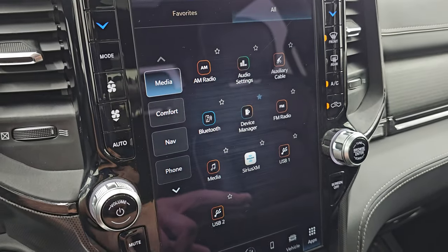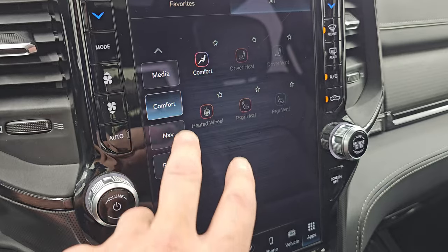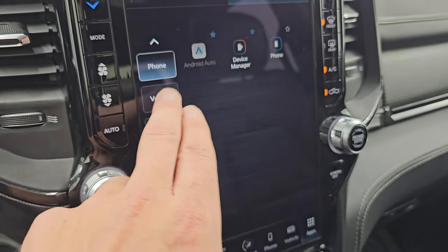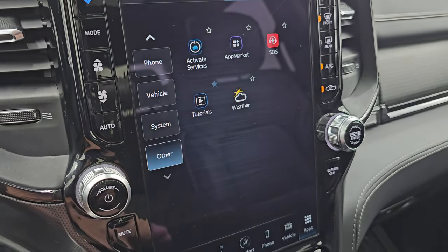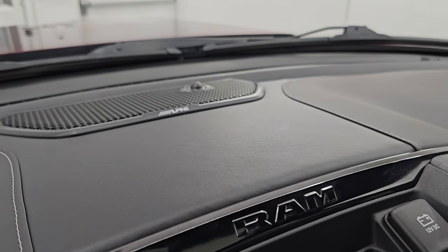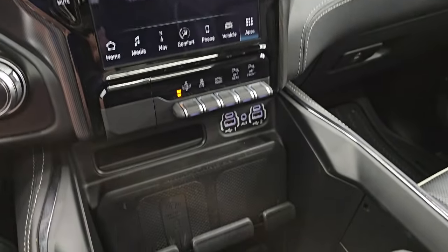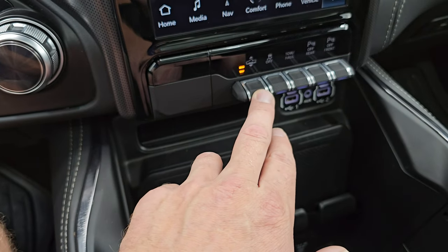You get all your different apps on here — basically links to every part of the radio. Android Auto and Apple CarPlay — I believe those are wireless on this system. This one does have the Alpine premium sound system. You get the dark chrome trim around everything. Two USBs, two USB-Cs, and an AUX jack.